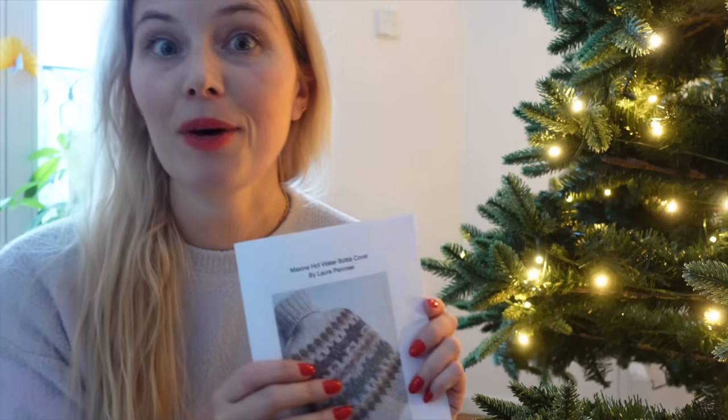I want to take a little bit of time to chat about the Maxine Hot Water Bottle Cover by Laura Penrose of Penrose Knits. This is a super fun, quick knit this winter season — something you can use yourself or gift to somebody. There are two different versions of how you can knit this: one version uses a 100 gram skein of DK weight yarn and five contrasting 20 gram minis of DK weight yarn, and another version uses a 100 gram skein and three contrasting minis of DK weight yarn.